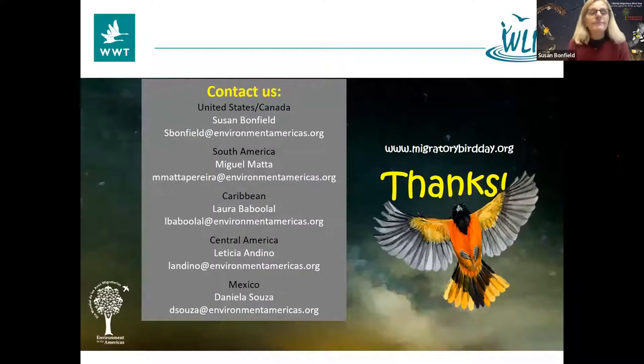We invite you to join us. If you're in the Americas or want to reach out to the Americas, these are our contacts for the various parts of the region. Thanks to our partners who are there in the room — we appreciate the collaboration so much, and thank you for having us virtually.